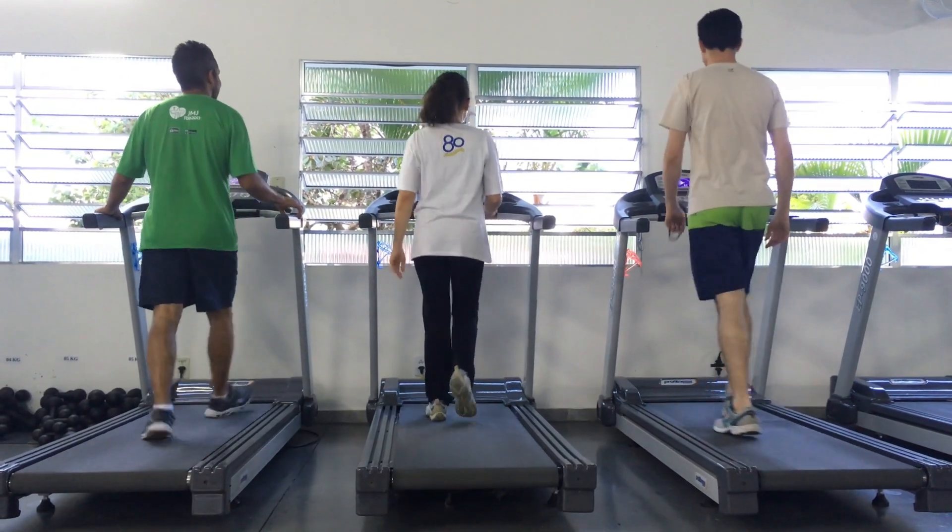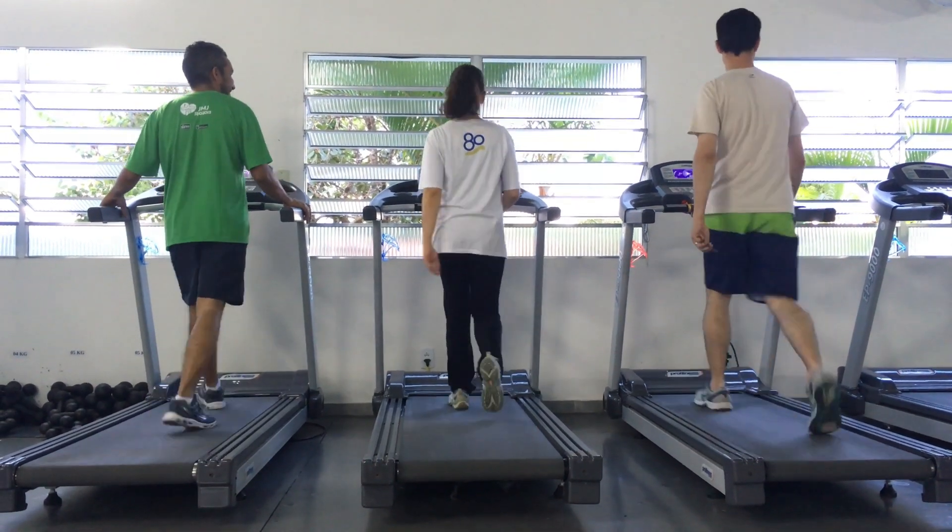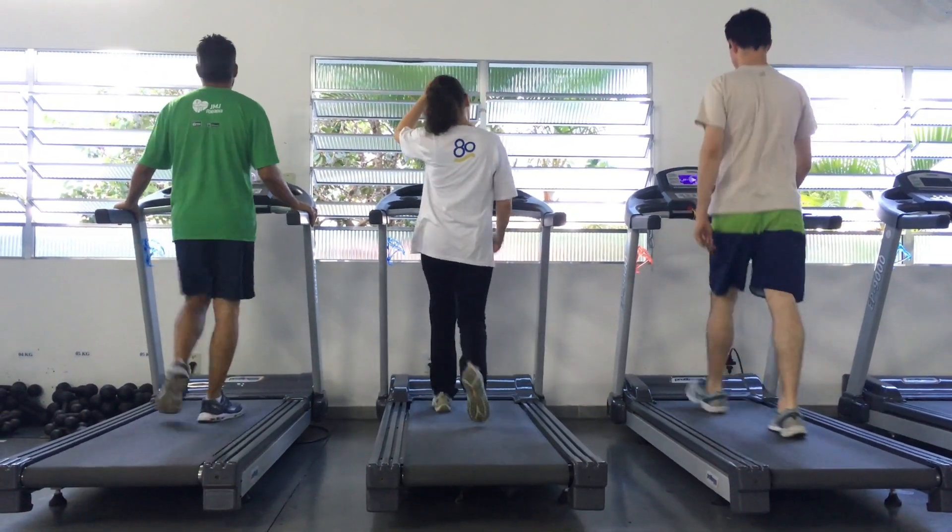9. Dancing — whether in a dance class or just dancing at home, it's a fun way to improve heart health while enhancing coordination and balance.